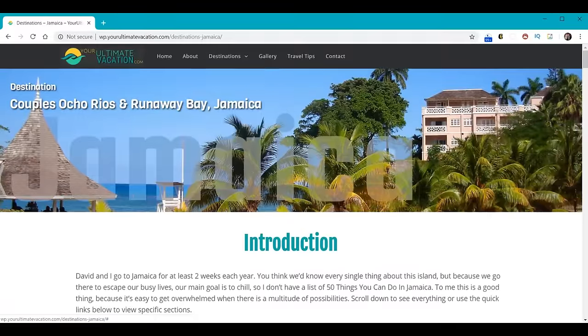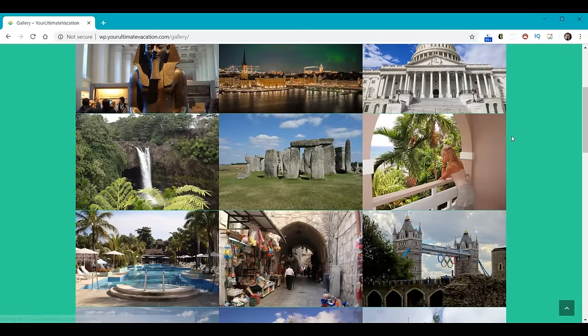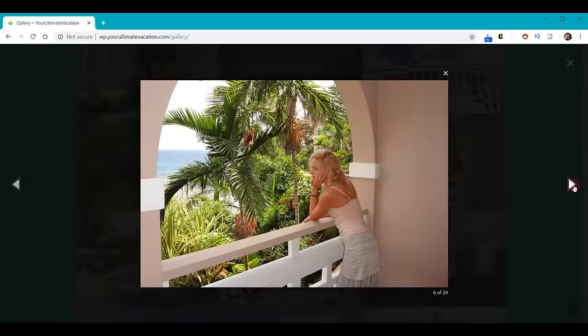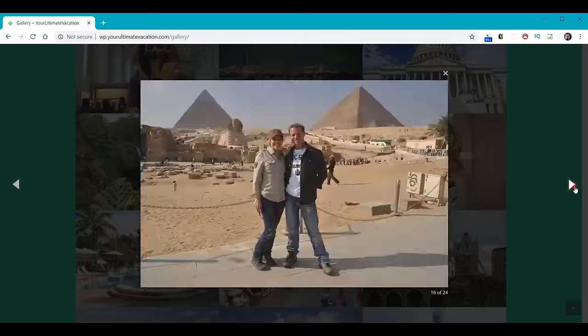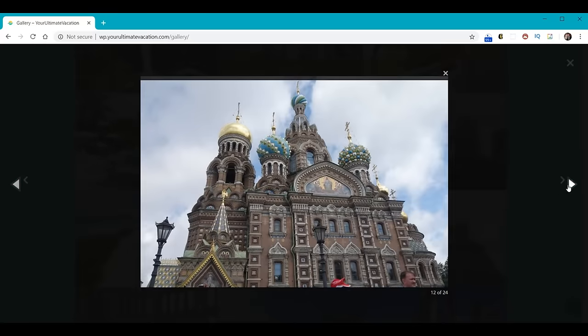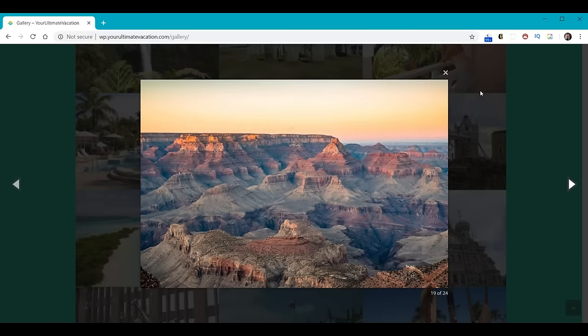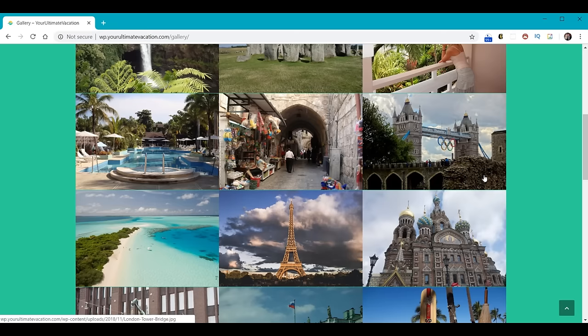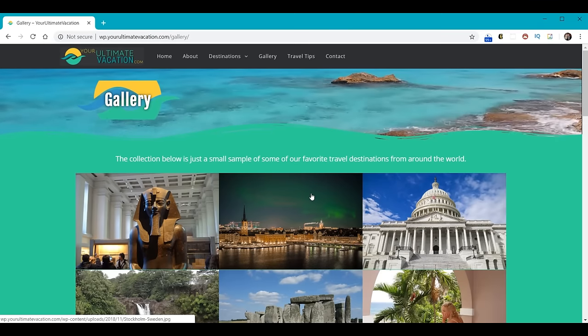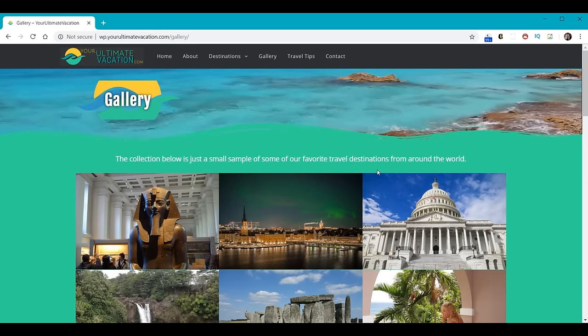We'll learn how to make a gallery, and one of the things this gallery has is called a lightbox. All that means is when you click on an image, it brings it up in a highlighted box, and then you can click to the right or left. Notice when we close a picture, it doesn't matter which one you clicked — it'll start rotating from that point. You're simply going to drag a photo gallery in, tell it which pictures you want, and it's going to do all the work for you. That's what's really incredible about this product.